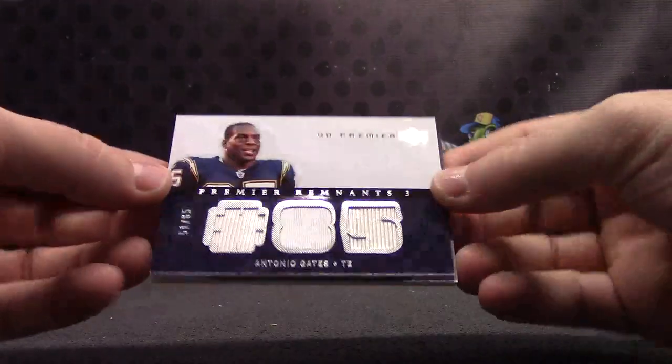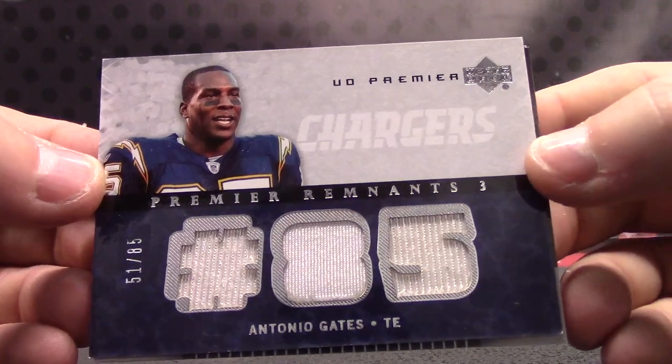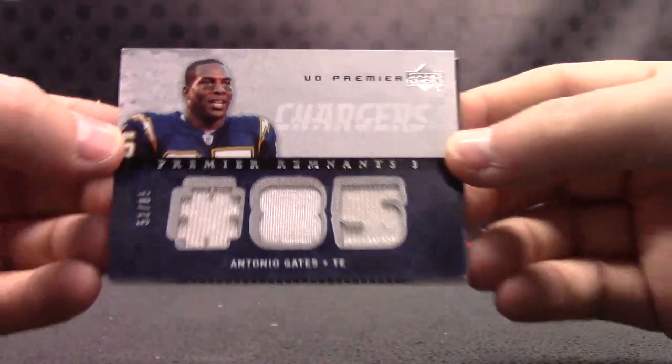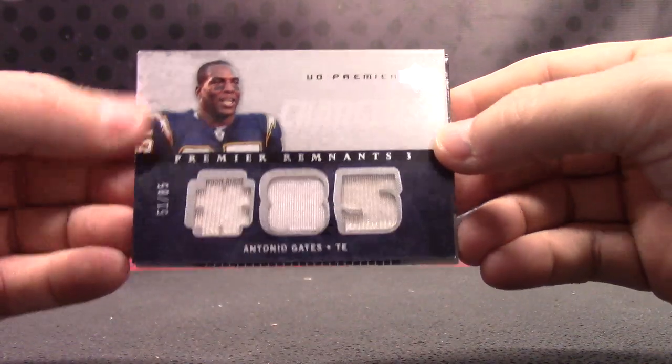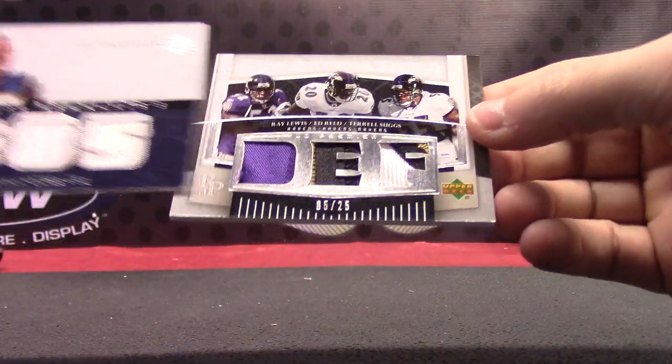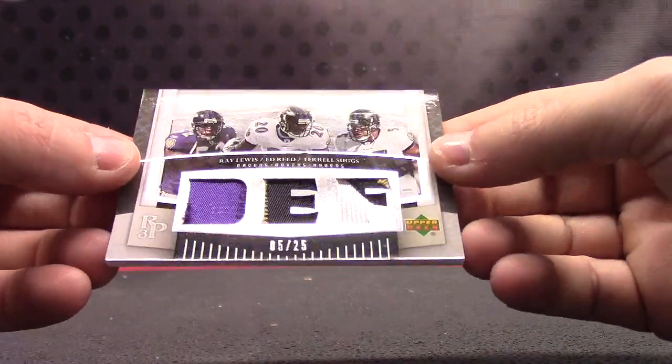Antonio Gates — another one of the best tight ends currently playing the game. That's a triple jersey. And triple patch — Ray Lewis, Ed Reed, Terrell Suggs, five of 25.